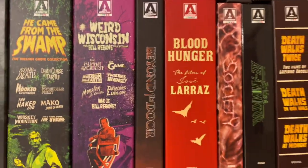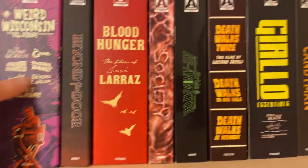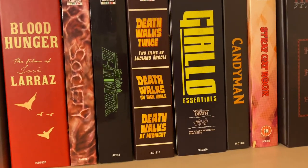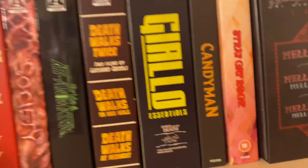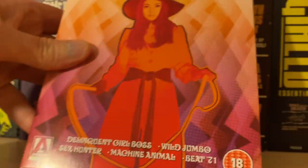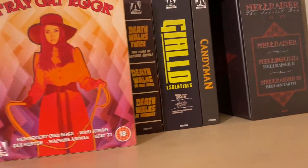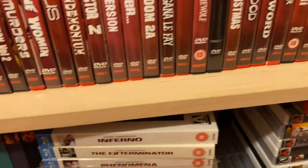Beyond the Door, the Jose Larraz box set which is really cool - I really like that - Society, Beyond Re-Animator, and Death Stalks Twice which is Death Walks in High Heels and Death Walks at Midnight. Jallo Essentials which has got those movies in it, Candyman, the Stray Cat Collection which is the boxed one - got those movies in there. Then you've got the Hell Raiser/Scarlet box, which I know is coming out on 4K.